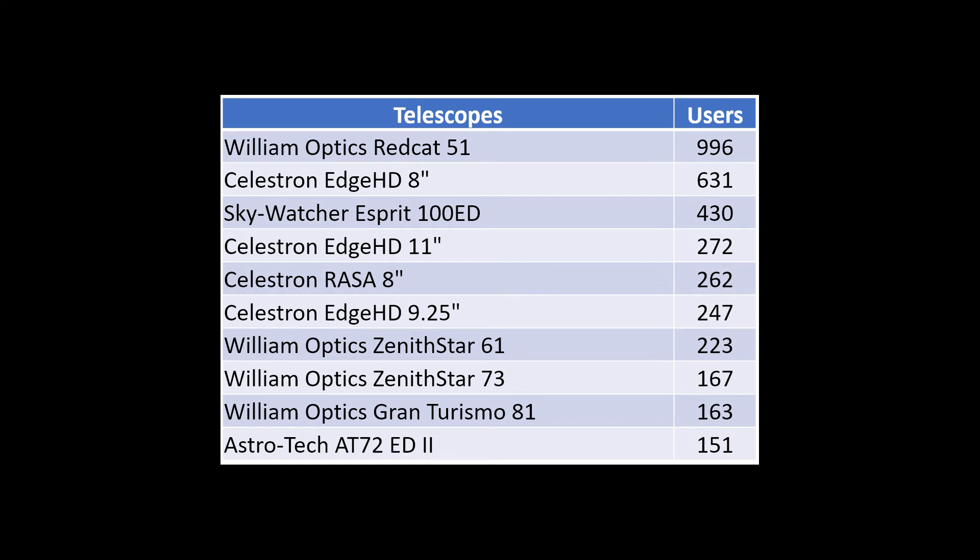Let's first look at telescopes with the highest number of users. The William Optics RedCat 51 is the most popular with 996 users, followed by the Celestron EdgeHD 8-inch with 631 users, and the Sky-Watcher Esprit 100ED with 430 users. Further down the top 10 we find the Celestron RASA 8-inch, the Celestron EdgeHD 9¼-inch, three William Optics telescopes — the ZenithStar 61, ZenithStar 73, and Gran Turismo 81 — and the AstroTech AT72ED.